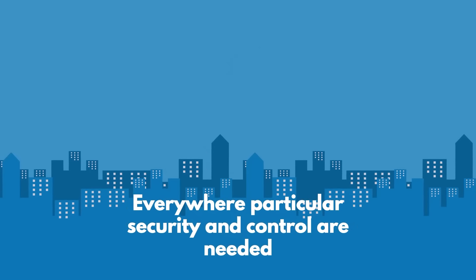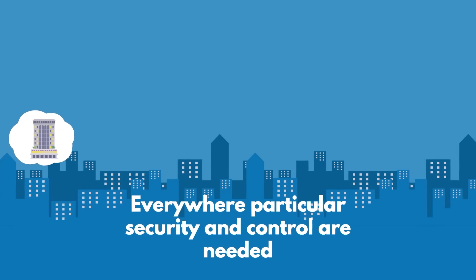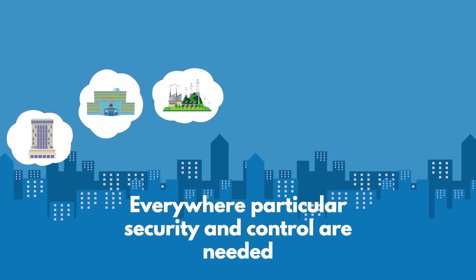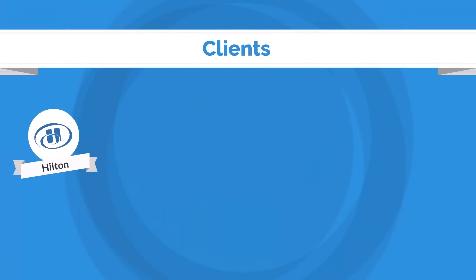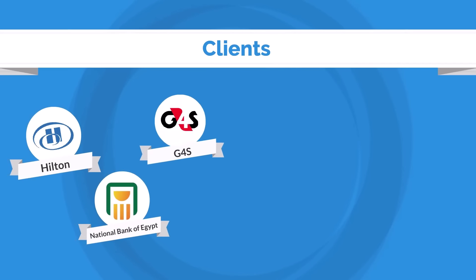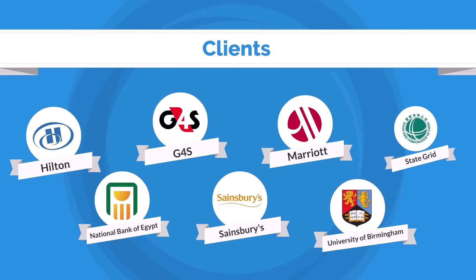It can be used everywhere particular security and control are needed, such as hotels, hospitals, power stations, factories, campuses, and banks. For over two decades, we've been dedicated to perfecting our products, serving an extensive list of high-profile clientele from diverse sectors worldwide.